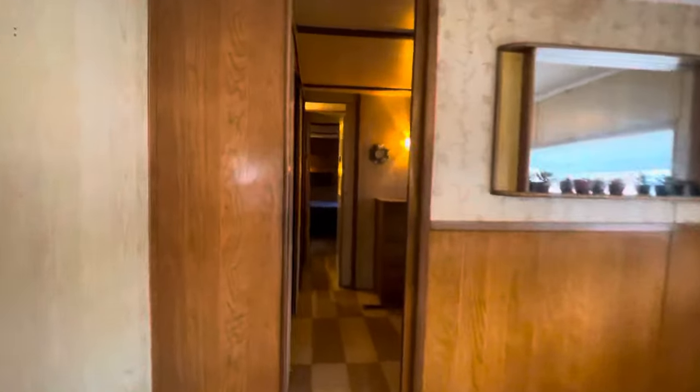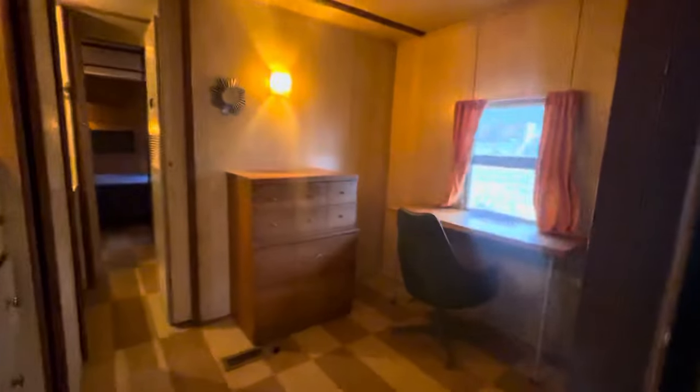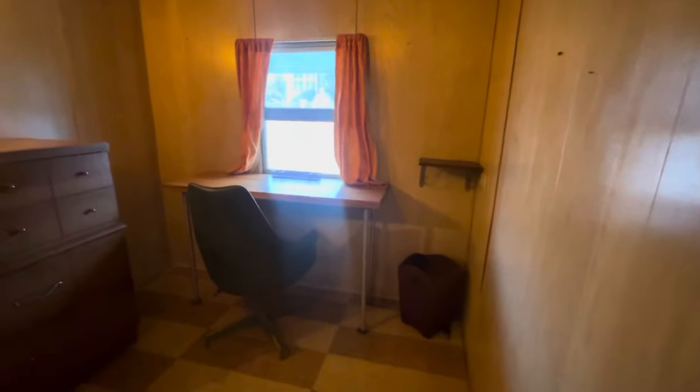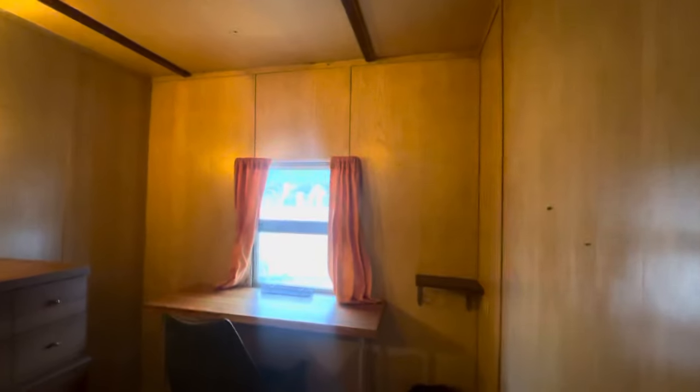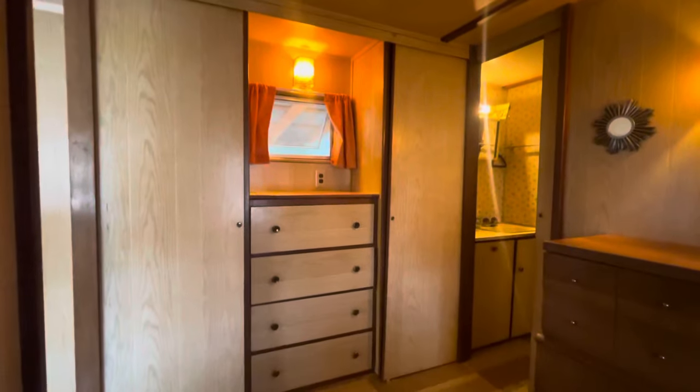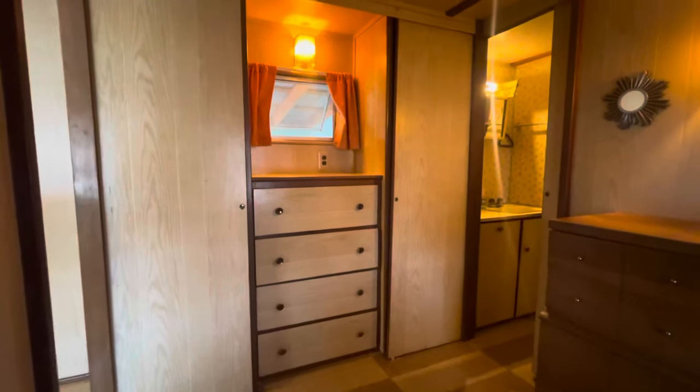So you just saw the living room and the kitchen, and we're walking through to the first room, which is the study slash den area. This is a great little room. It'll come with a desk and the wardrobe. As we turn around and look at it from the other angle, you can see there are two closets and plenty of drawers for storage.